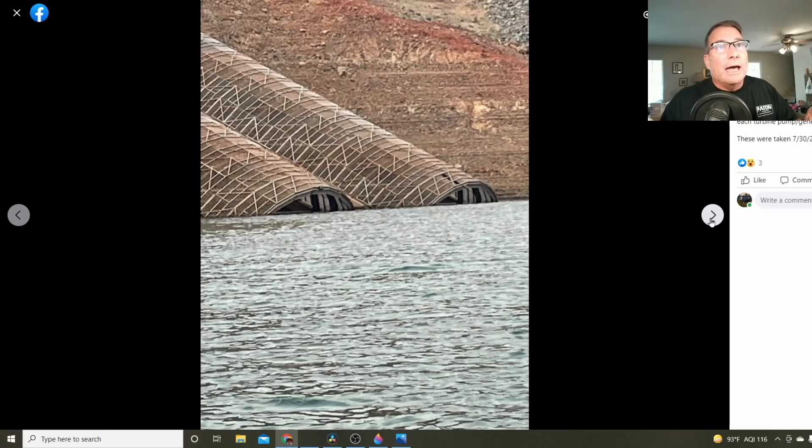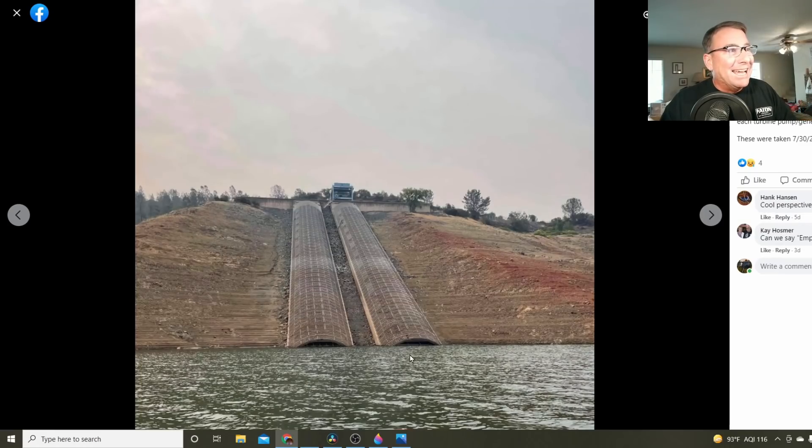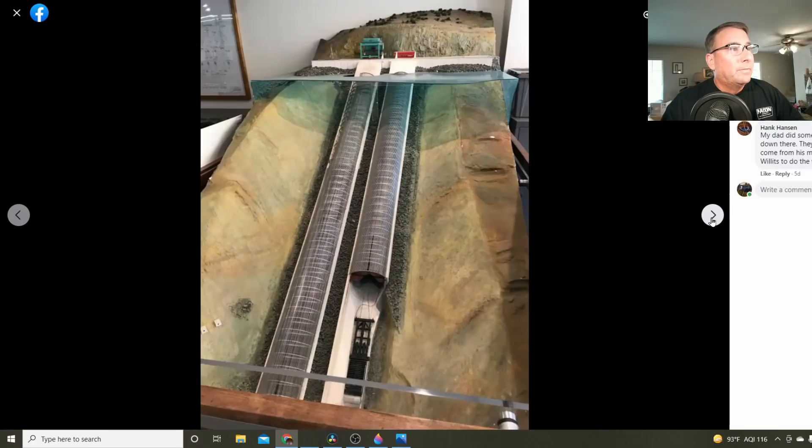This shot was taken at July 30th, with the lake level below the inlet to the Hyatt power plant penstocks. Here's a model of how this works, showing the gated structure and how they can allow opening and closing of these gates at different depths of the reservoir. From this, they can somewhat control the temperature of the water that flows through the Hyatt power plant.